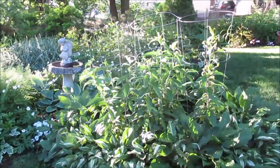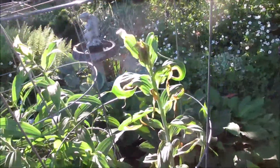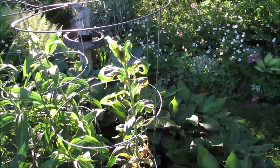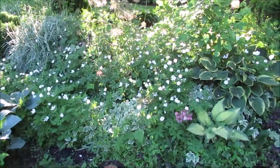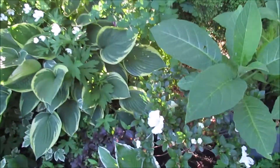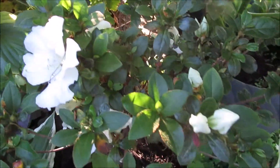Now these are my lilies. I don't know what happened — this one is suffering but the rest are doing fine. Here's the other Dorothy Hayden looking real good.